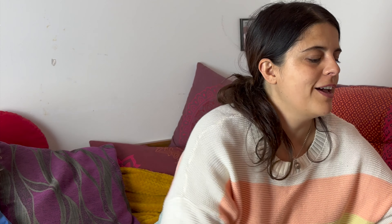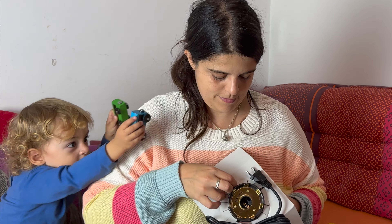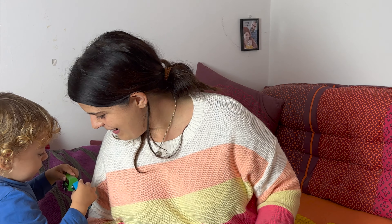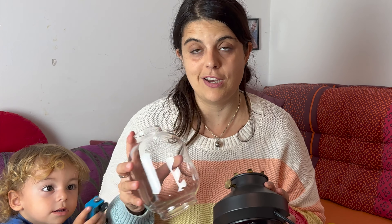Otra cosa que compramos y no teníamos intención de comprar fue esta lámpara. La compré porque me gustó pero no me había dado cuenta que es de cristal; pensaba que era de plástico, así que mucho mejor. Estaba al lado de las cajas, nos gustó y dijimos para casa.